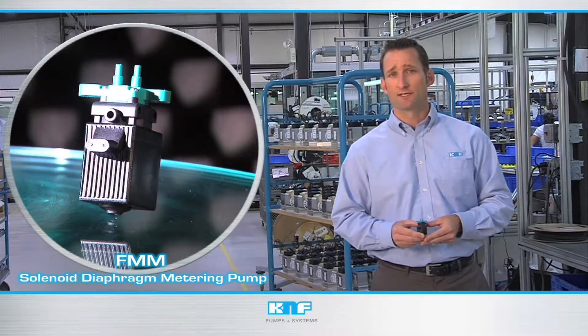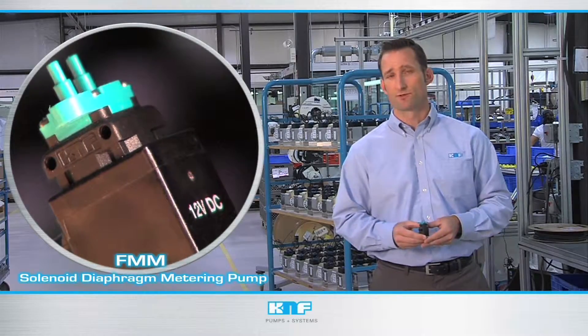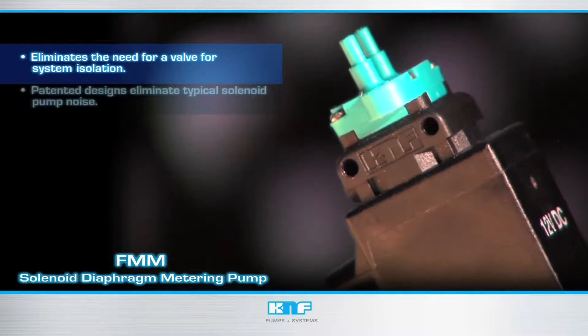And just like the FEM series, it is self-priming and has a very high chemical resistance and an exceptional lifetime of over one billion strokes. When off, the FMM series prevents flow in either direction, eliminating the need for a valve for system isolation.